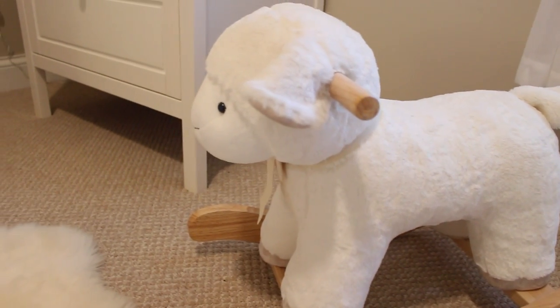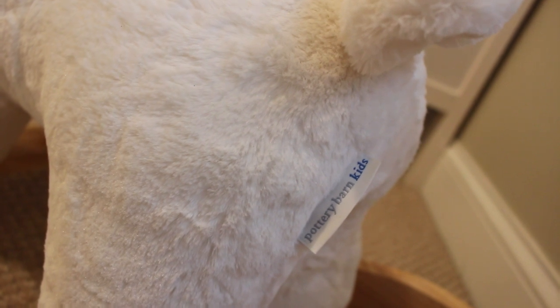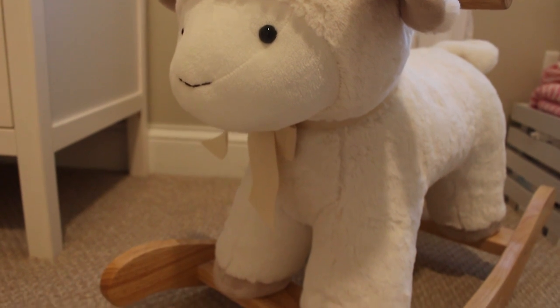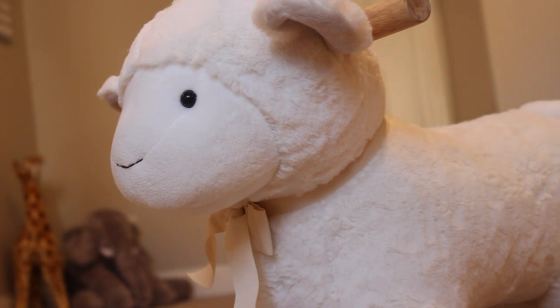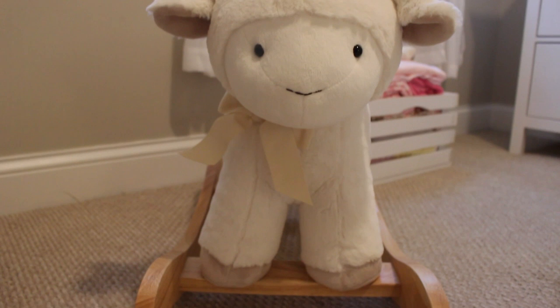This cute little plush lamb rocker is from Pottery Barn Kids. I think I was drawn to the fact that I could have it customized with her name — this is something that she can have for years and years to come and it fits perfectly with the theme of her nursery. This little thing is really soft and actually really heavy, even though it doesn't look like it would be, so it's definitely durable and going to last. I think it's a really great touch to any darling nursery.